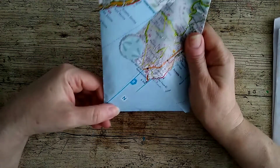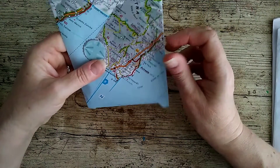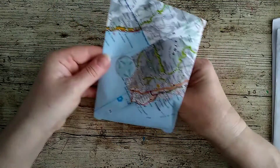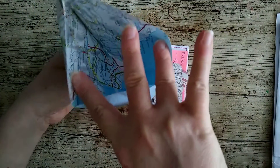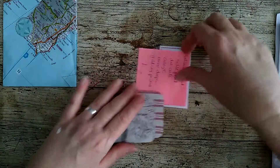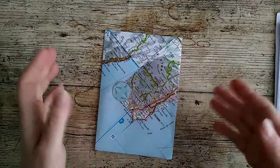Next we've got this one — a fab envelope made from a map page. That's quite clever. I can't show you the front really, it's got my address on it, but it's brilliant. Look inside — it's map inside as well! Brilliant, great idea, and it traveled well too.